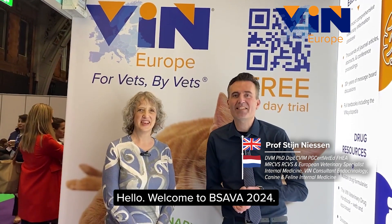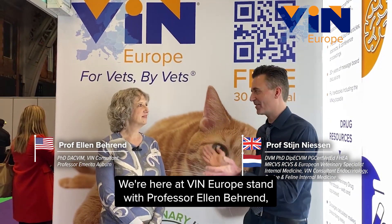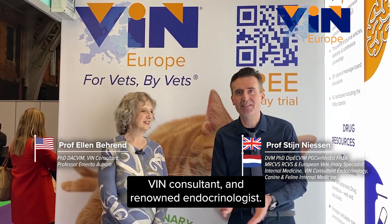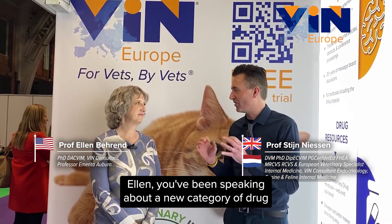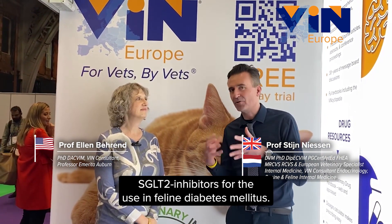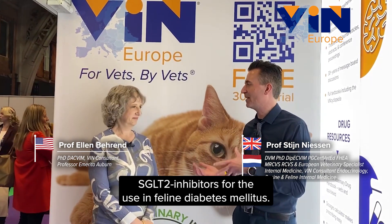Hello, welcome to BSAVA 2024. We're here at the VIN Europe stand with Professor Alan Behrend, VIN consultant and renowned endocrinologist. Alan, you've been speaking about the new category of drug, the SGLT2 inhibitors for the use of feline diabetes.